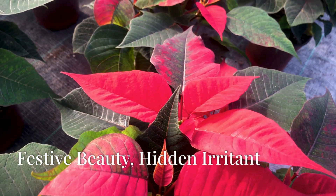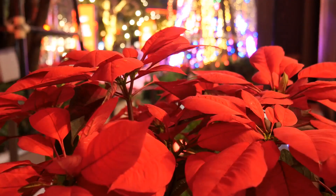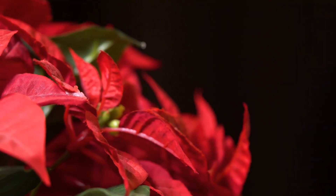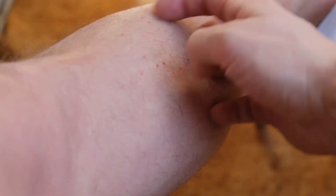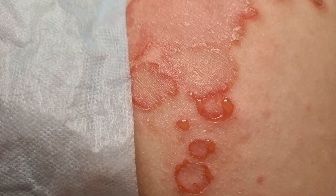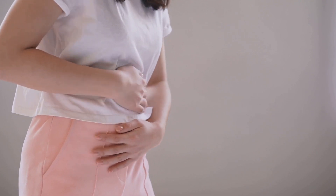Festive Beauty, Hidden Irritant. The poinsettia, with its vibrant red and green foliage, has become synonymous with the holiday season. Yet beneath its festive charm lies a hidden irritant. The poinsettia's milky sap, while not deadly, can cause discomfort and irritation. Contact with the sap can trigger skin reactions ranging from mild redness and itching to more severe cases of blistering and swelling. Ingestion, while uncommon due to the plant's bitter taste, can lead to nausea, vomiting, and diarrhea.